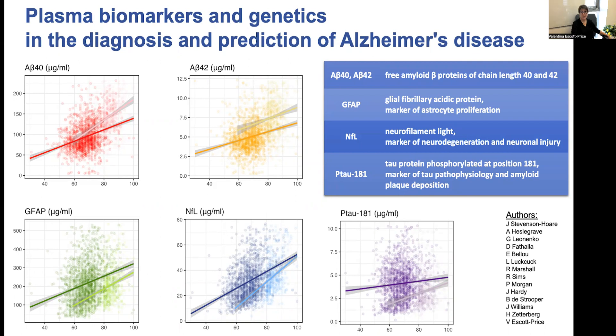What did we do in this study? We measured five biomarkers — AB40, AB42, GFAP, NFL, and PTAU — reflecting different aspects of AD pathology, and we looked at the prediction of Alzheimer's disease status in our sample using these biomarkers and genetics.